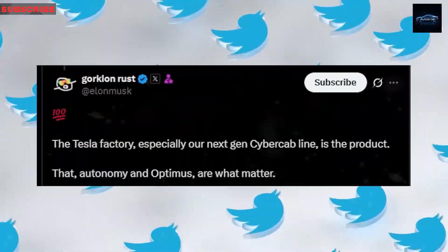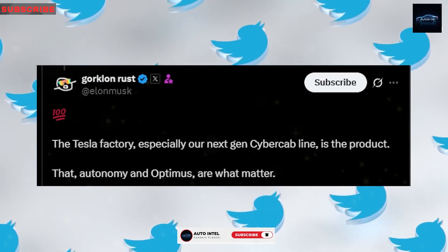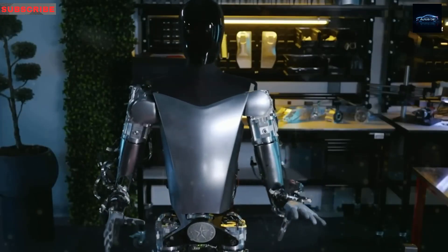Thank you for watching. For more on Tesla EVs and Optimus, like and share this video. Subscribe to Auto Intel and enable notifications for our latest updates. We value your support and look forward to your next visit.